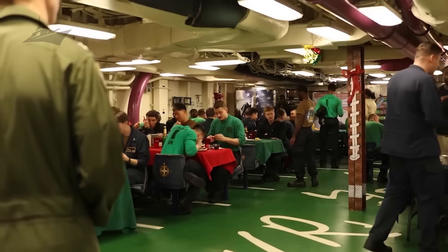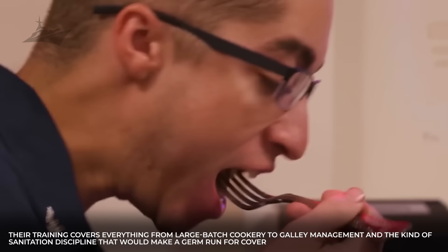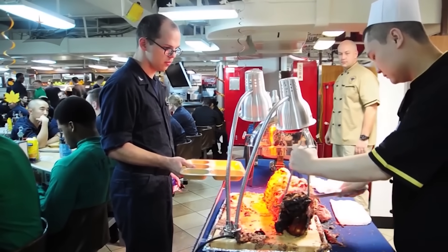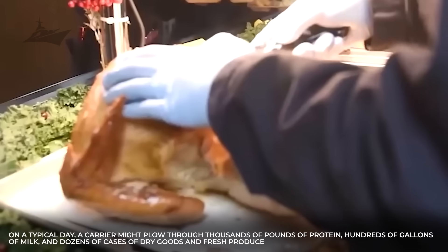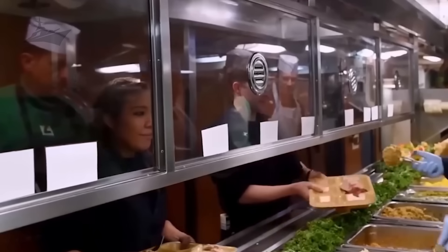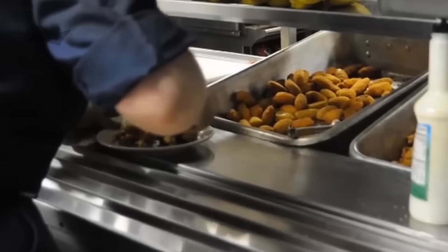The heroes behind the ladles are culinary specialists — trained professionals who go through Navy A-School before ever stepping foot in a galley. Their training covers everything from large-batch cookery to galley management and sanitation discipline. On a typical day, a carrier might go through thousands of pounds of protein, hundreds of gallons of milk, and dozens of cases of dry goods and fresh produce. Modern carriers like the Ford-class take all this to the next level with industrial kettles, combi ovens, high-capacity chillers, automated serving lines, and systems designed to keep lettuce crisp for weeks.